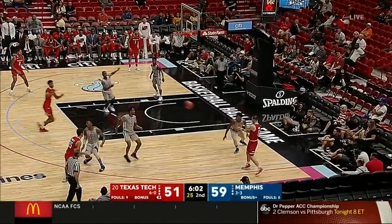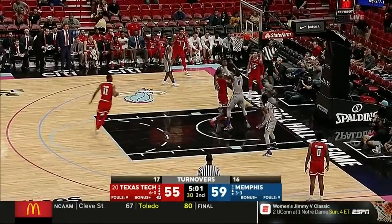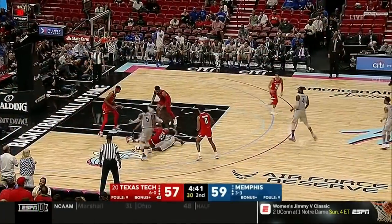These Red Raiders in transition. Zip pass to Culver — two-hand slam! Culver great catch, Culver inside. Loose ball, Culver comes away with it.